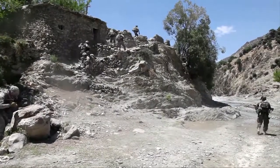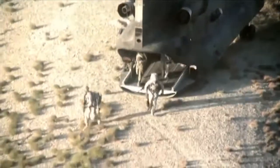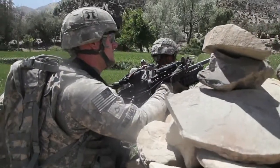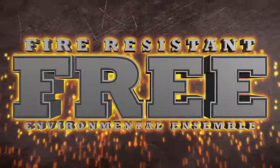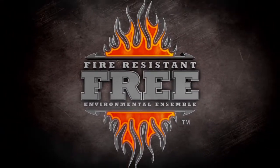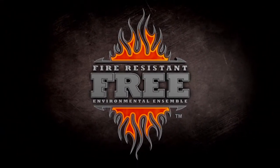The modern warfighter is in constant transition. Whether mounted or dismounted, in the air or in a vehicle, the threat remains. FREE is the fire-resistant environmental ensemble. Because Mother Nature isn't the only threat.